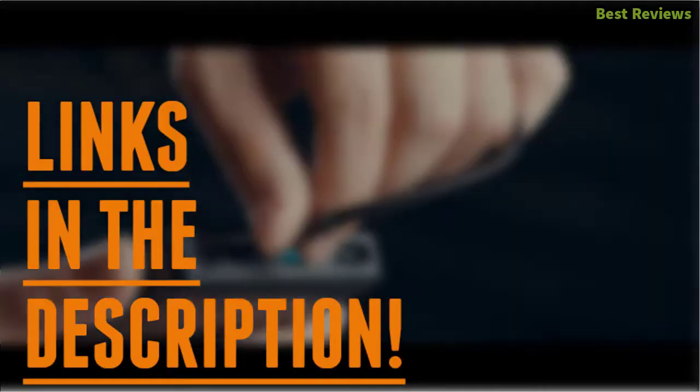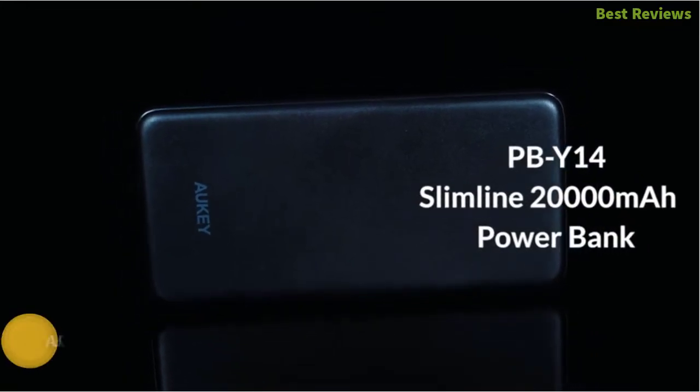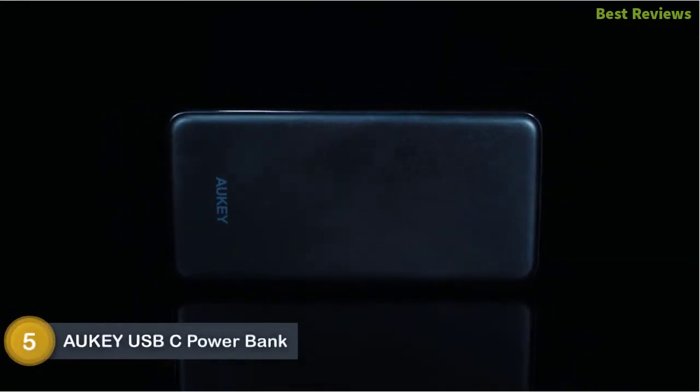Check the description for links to find out the price of the items included in this video. So, let's start. Starting our list at number 5: the Aukey USB-C Power Bank.